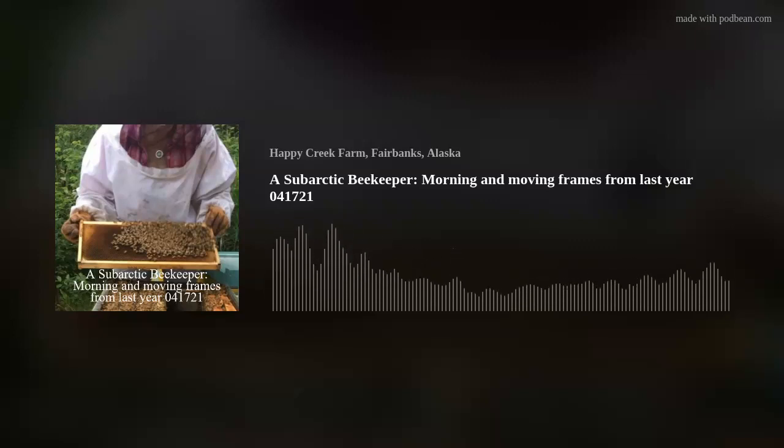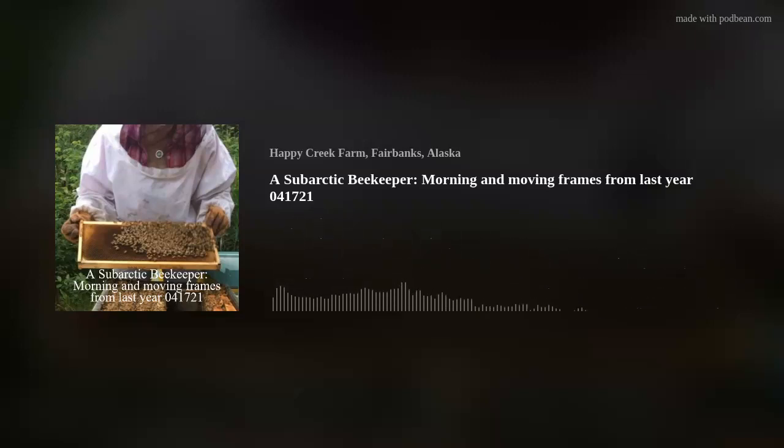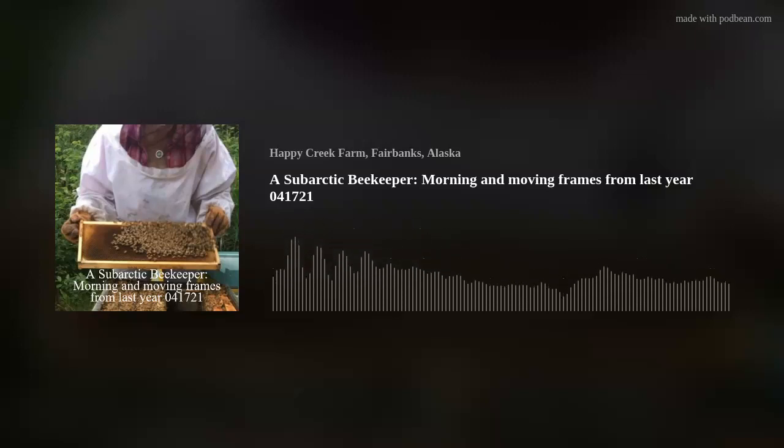I need to move the empty frames and the frames of drawn comb and leftover pollen and bee bread from the greenhouse into the bee barn. As the summer comes in, which will be in the next couple months, flying critters will go into the greenhouse to access those frames, even though I've got them in secured containers. I want to move all that stuff into the bee barn so I don't have to worry about wasp invasion. Last year was a rough year with wasps — they went after all the colonies, all the hives, all the equipment, and us.